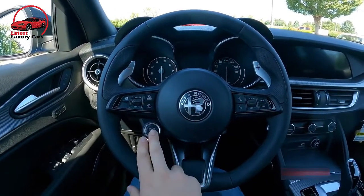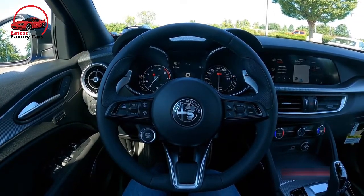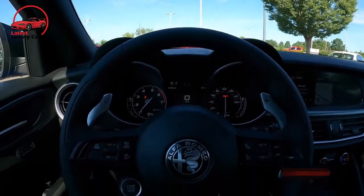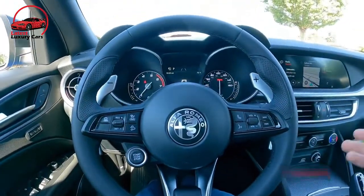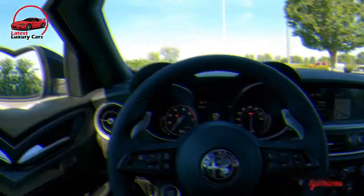We wouldn't add much to the Giulia's equipment list, as it already boasts desirable features such as in-dash navigation, blind spot monitoring, heated front seats, front and rear parking sensors, and a 15-speaker Harman Kardon audio system. We would want the $1,000 Active Assist Plus package though, as it comes with lane keeping assist, a driver attention monitor, and Alfa's semi-autonomous highway assist system.